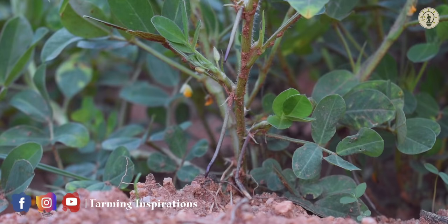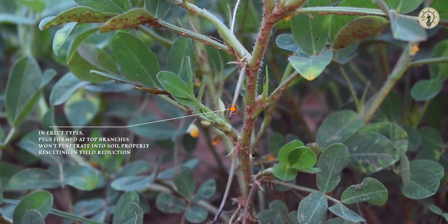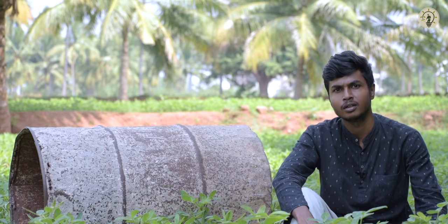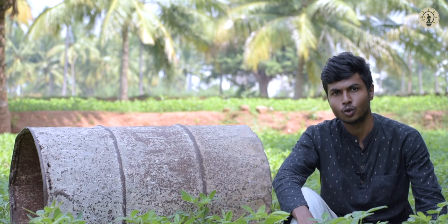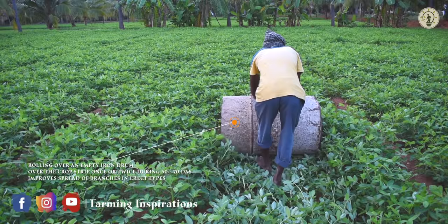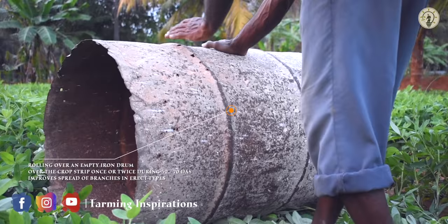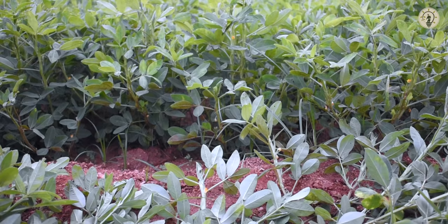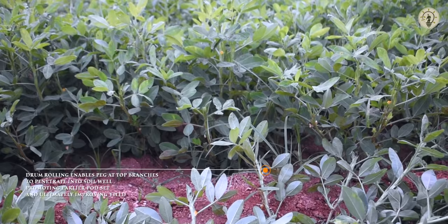But with respect to erect types, certain pegs at the top branches will not be able to penetrate into the soil properly, resulting in yield reduction. Hence, rolling an empty iron drum over the strip of crop once or twice during 50 to 70 days after sowing improves the spread of branches on the soil surface.